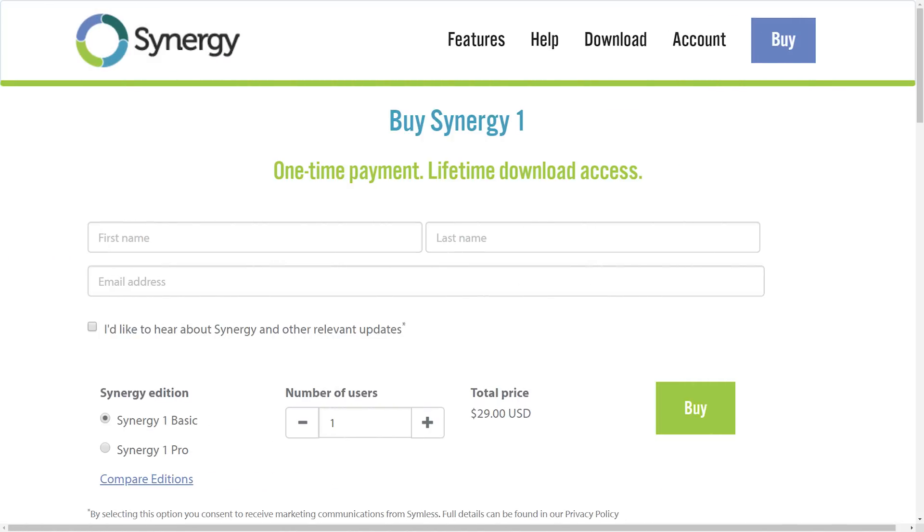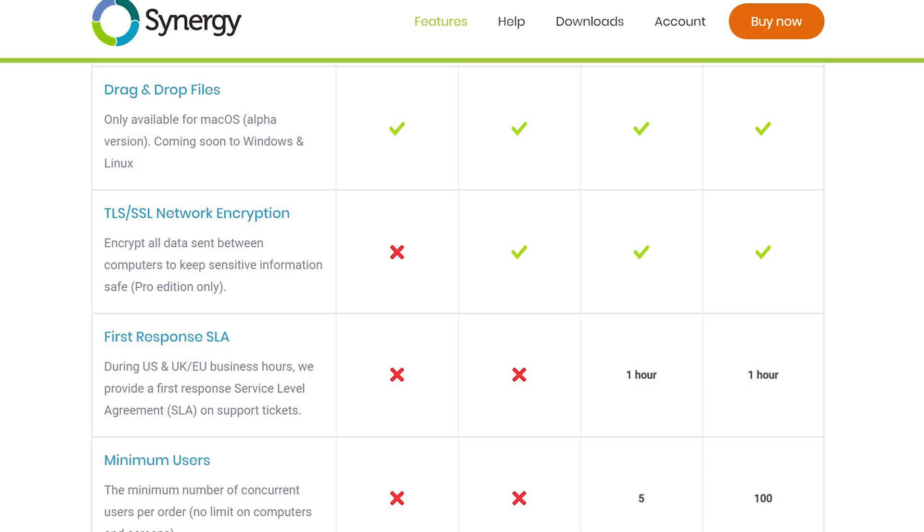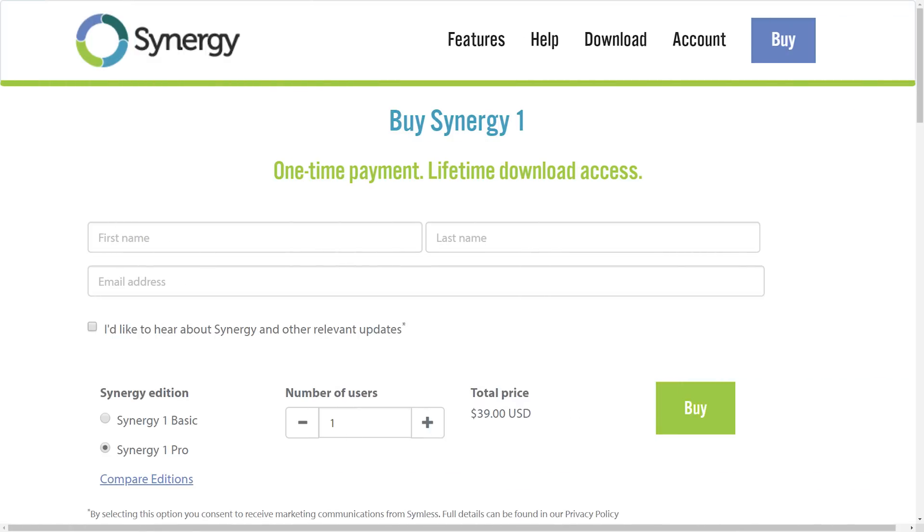And if you get a basic license, it's only going to cost you $29 for lifetime use — no pay per month stuff. And Synergy One Pro, which includes SSL encryption, will only cost you $39.